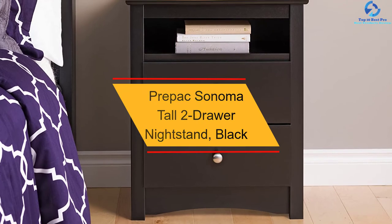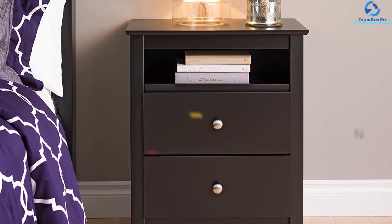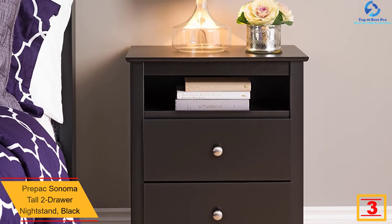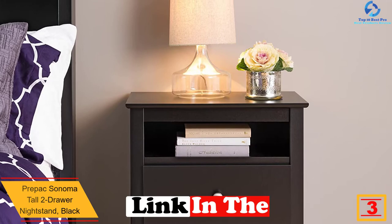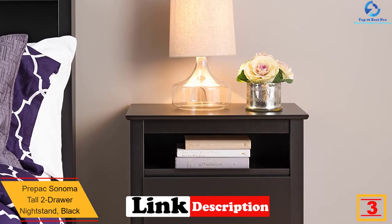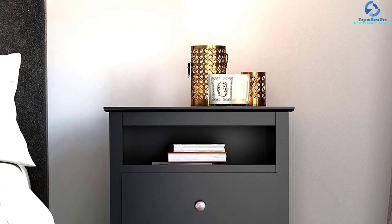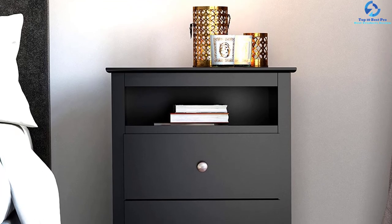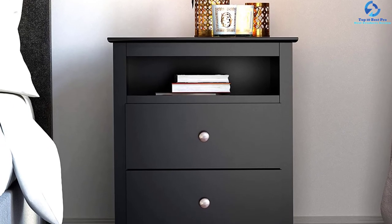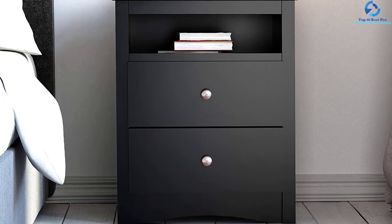At number 3, we have the Prepack Sonoma Tall Two-Drawer Nightstand in black. This sleek and sturdy nightstand from Prepack is the perfect companion to a contemporary bedroom setup. An open shelf at the top to store your favorite bedtime books, and two drawers at the bottom for your other essentials are the unique features of this nightstand. The wood is lacquered and made from high-grade laminated composite wood, with drawers that roll on metal glides with safety stops, adorned with pewter finish nickel knobs.